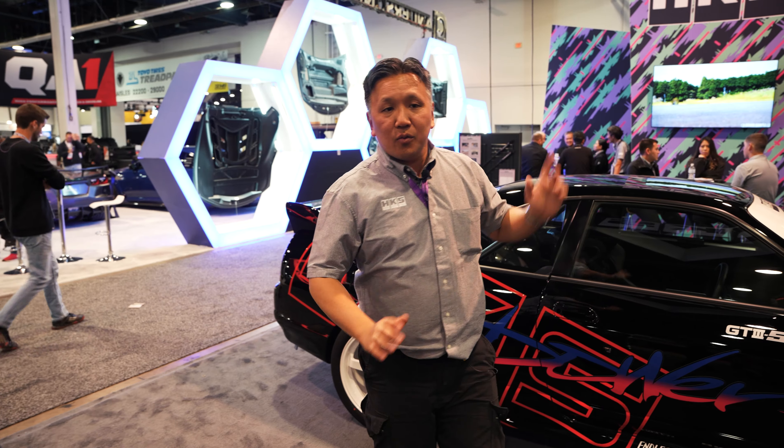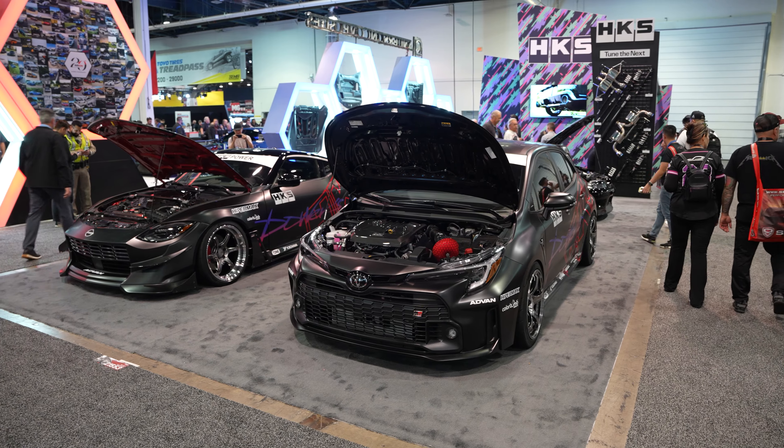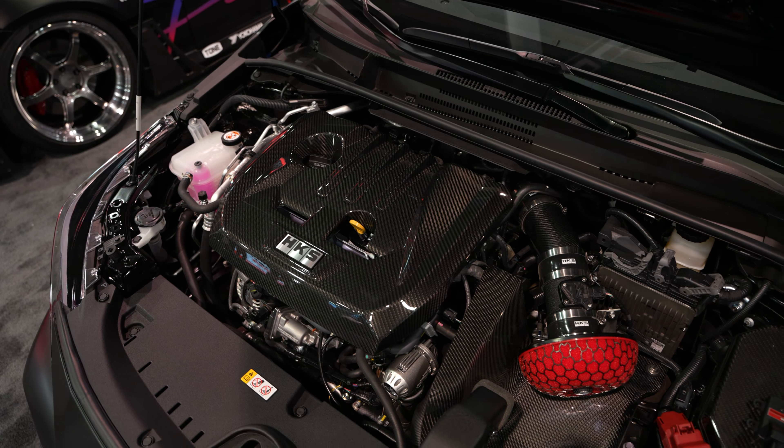We also have the GR Corolla — a brand new car for this year. It has similar treatment: wheels, suspension, and intakes that you'll be able to see.